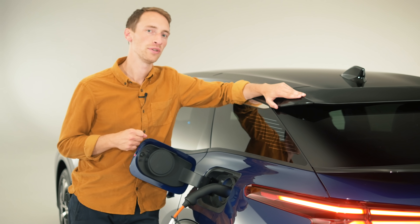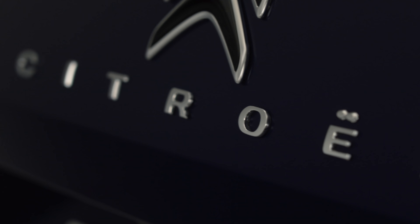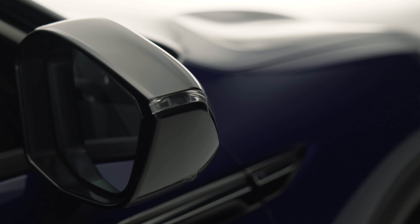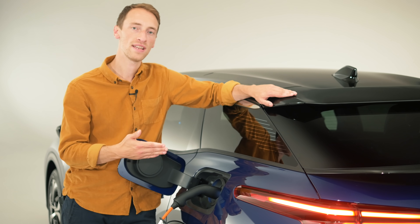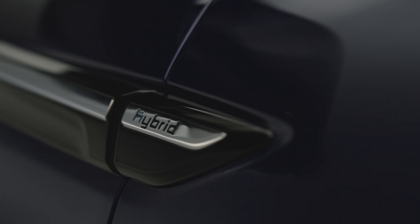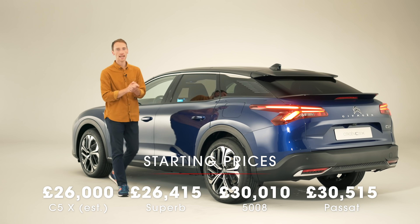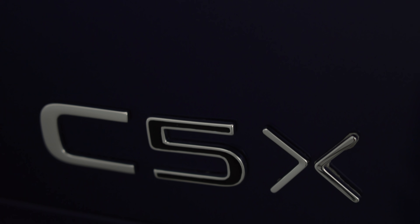The engine lineup consists of three choices: two petrols and one plug-in hybrid. For the petrols there's a PureTech 130 and a PureTech 180 — engines we've tried in plenty of other Citroën, Peugeot, and Vauxhall products. The hybrid is called Hybrid 225, and it gets a claimed 34-mile electric range. There are no diesels and no manuals — every engine gets an eight-speed automatic gearbox. The platform can in theory take a fully electric version, though Citroën hasn't confirmed whether that's planned. Full pricing is yet to be confirmed, but the entry-level model is expected from around £26,000, with the range-topping plug-in hybrid pushing up to around £35,000, which is pretty competitive given the broad range of competitors.